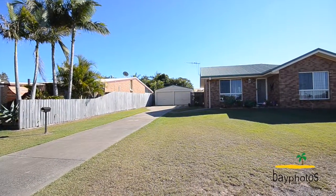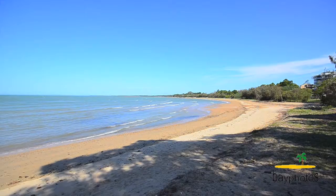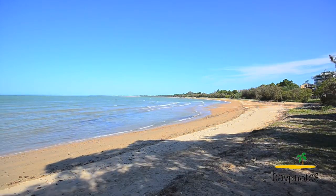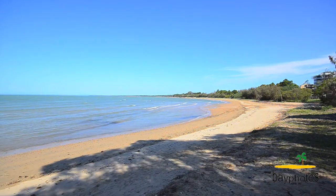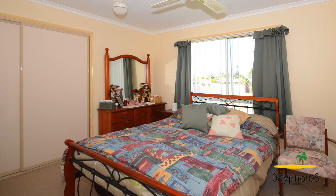With lifestyle in mind, this has everything to offer. Easy maintenance will give you plenty of spare time. Easy walking to the beach, this neat and tidy little home features open plan living and three large bedrooms.